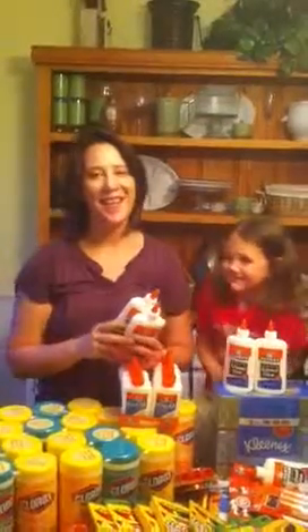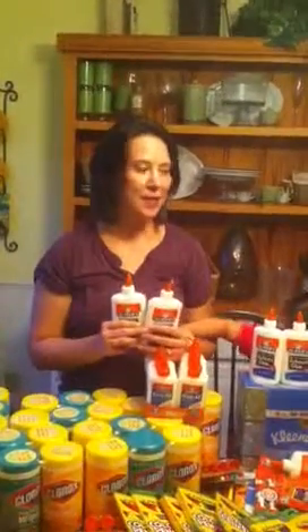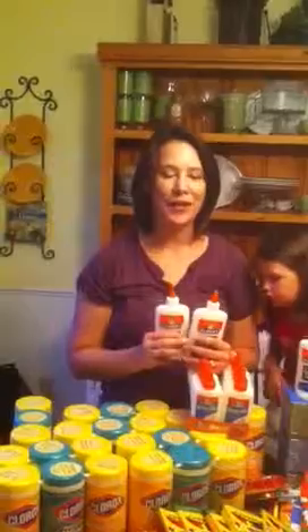So in our community, Elmer's gave us $500 to go to Walmart and buy some school supplies and to host an event. We went to Walmart and they were gracious enough to donate $100 more, so we got $600 to spend on school supplies, which was really exciting and also a little hard to do.